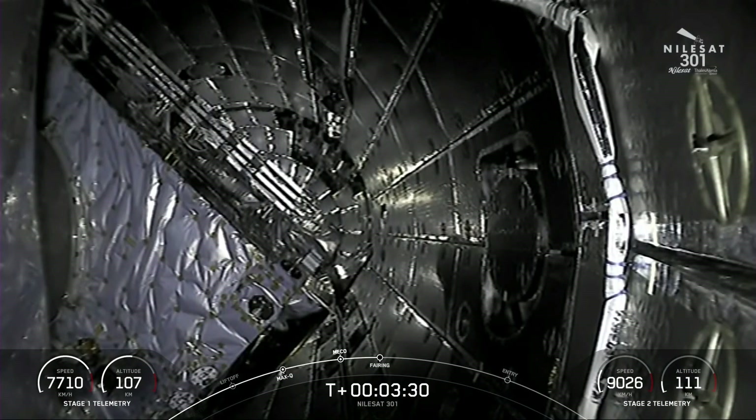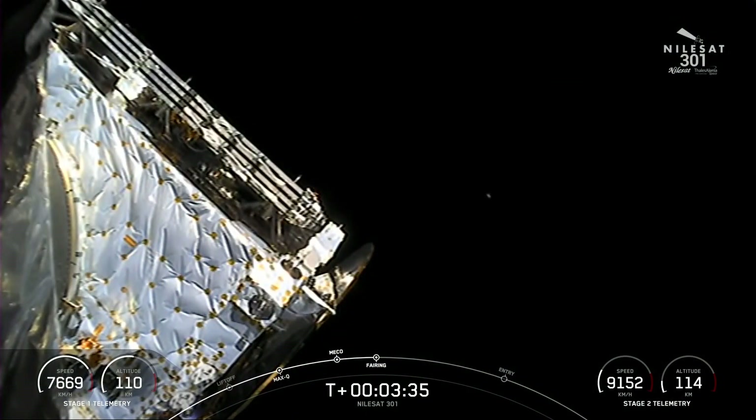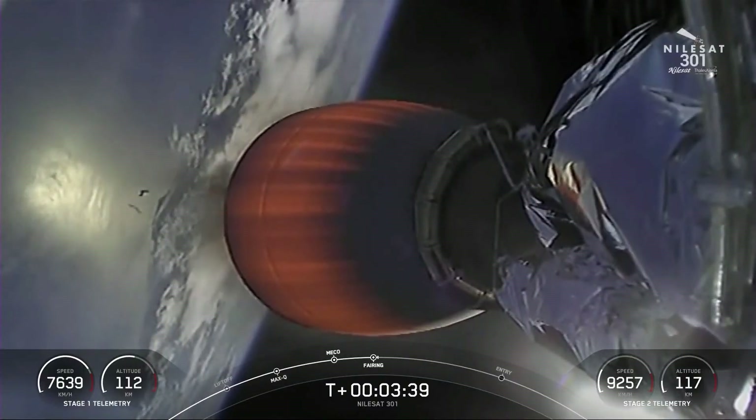Fairing separation confirmed. The two fairing halves have separated and are falling away from the vehicle now, exposing the NileSat 301 satellite.